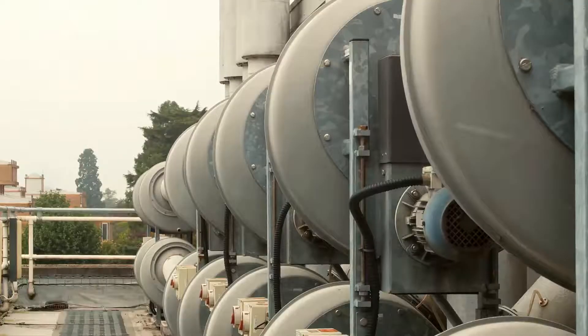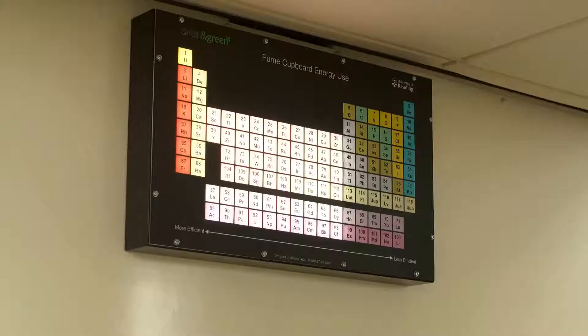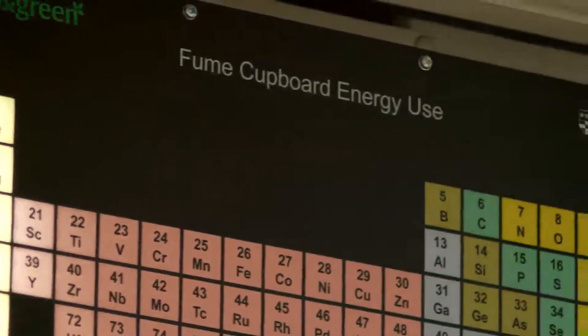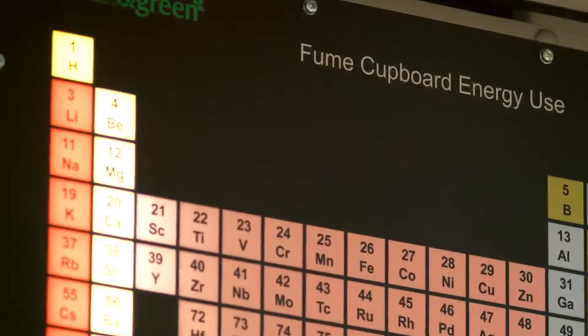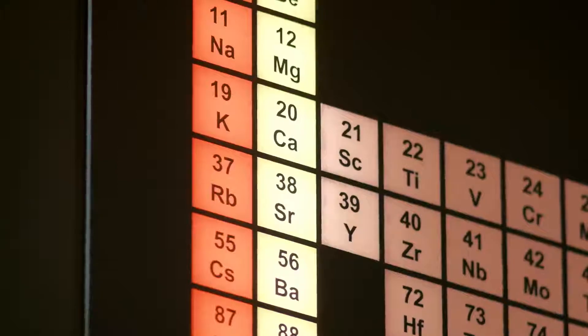As part of our Go Green week, we ran a competition to design an interactive energy display to go into the labs alongside the work that we're doing. The interactive display indicates to students how we are actually saving money. As we open up the fume cupboards, it moves across the periodic table and lights up each column, showing the distribution of energy being used — at the moment it's running on about one or two columns because we have all the fume cupboards closed.